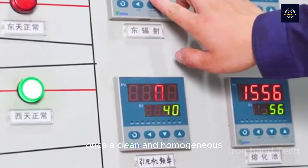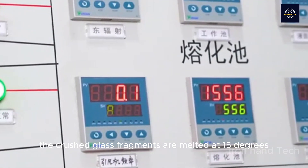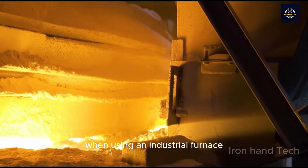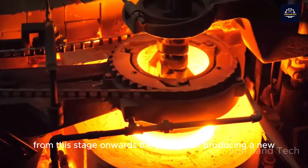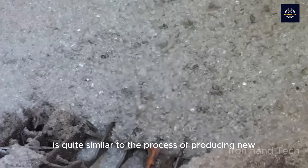Once a clean and homogeneous source of raw materials is available, the crushed glass fragments are melted at 1,500 degrees in an industrial furnace that converts them all into a liquid state. From this stage onwards, the process of producing a new product from recycled glass is quite similar to the process of producing new glass products.